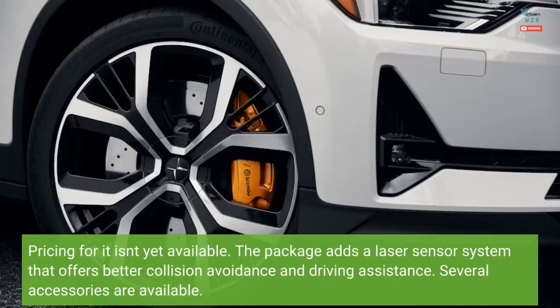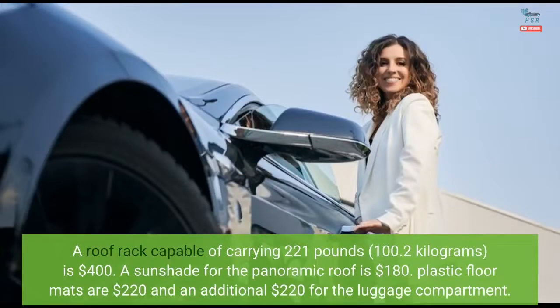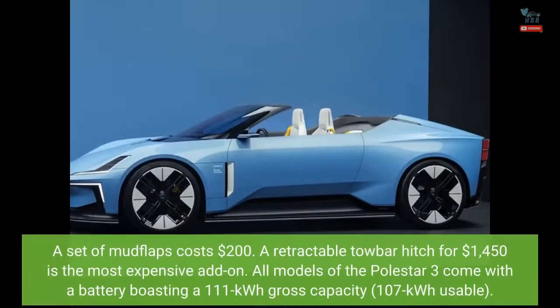Several accessories are available. A roof rack capable of carrying 221 pounds (102 kilograms) is $400. A sunshade for the panoramic roof is $180. Plastic floor mats are $220, and an additional $220 for the luggage compartment. A set of mudflaps costs $200. A retractable towbar hitch for $1,450 is the most expensive add-on.